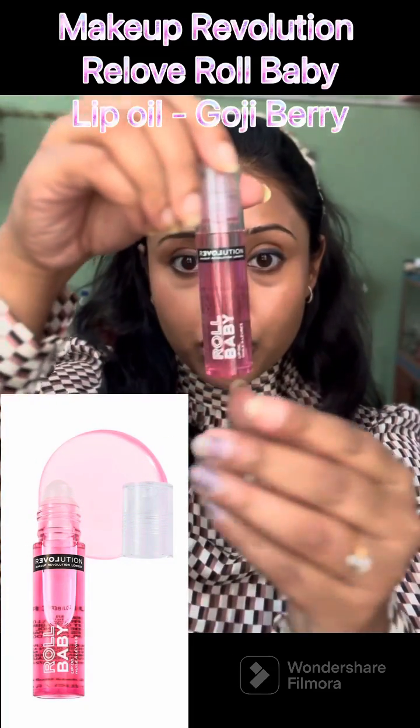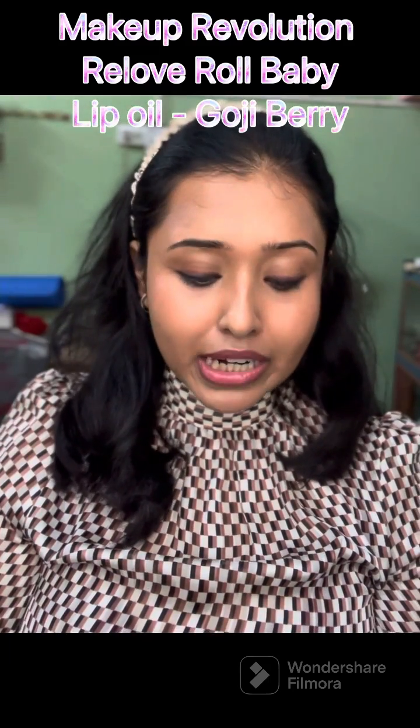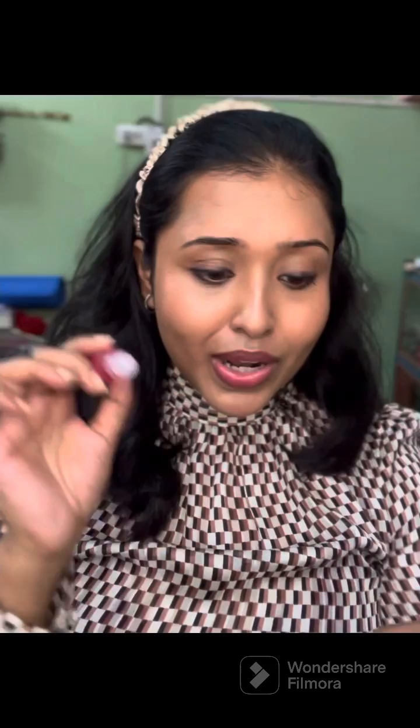The first one is a very affordable one by Makeup Revolution — the Roll Baby Lip Oil. I primarily bought it because of this applicator; it reminds me of my childhood days, I used to have something similar. This one doesn't have any pigment, but it's extremely thick in consistency and stays for the longest time ever. I use this as part of my skincare and also as a gloss in the daytime, like I'm doing now.